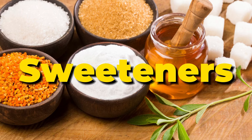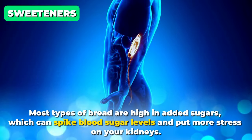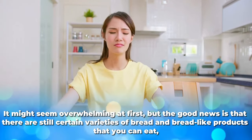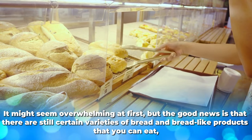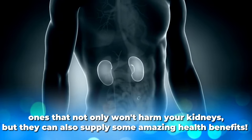Lastly, sweeteners. Most types of bread are high in added sugars, which can spike blood sugar levels and put more stress on your kidneys. Look for 3 grams or less of added sugar on the Nutrition Facts label. The good news is that there are still certain varieties of bread and bread-like products that you can eat — ones that not only won't harm your kidneys, but can also supply some amazing health benefits.